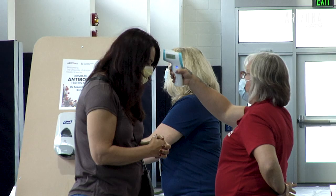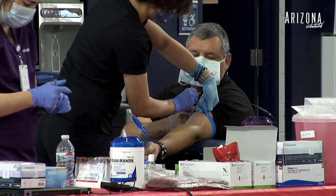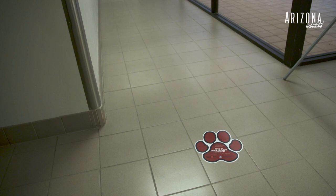Once they arrive here at CATS, we will do a thorough screening with them to ensure they don't have any symptoms within the last 48 hours. We will do a temperature check and then verify their ID at the front desk. Then they come back where they will be greeted by a phlebotomist. Once they're done, they are exited out of the building, following the cat paws out so that there's no crossing of patients. The process is pretty simple.